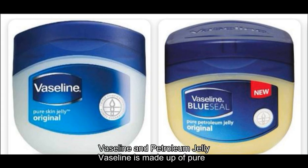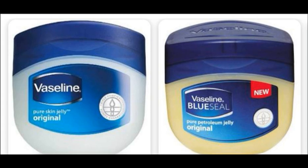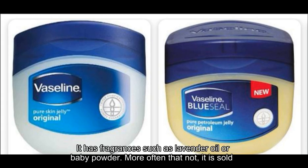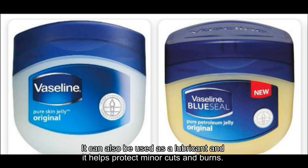Vaseline is made up of pure petroleum jelly combined with minerals and microcrystalline wax, which makes it smoother. It has fragrances such as lavender oil or baby powder. More often than not, it is sold in various forms in the market — Vaseline could be in the form of lotions, ointments, or creams. It can also be used as a lubricant and it helps protect minor cuts and burns.